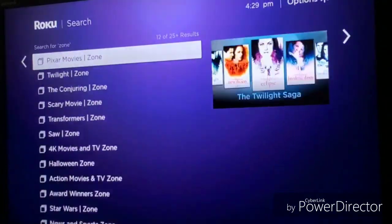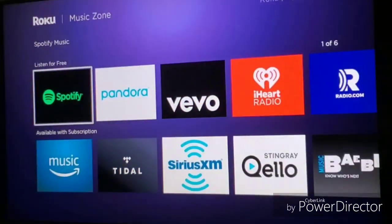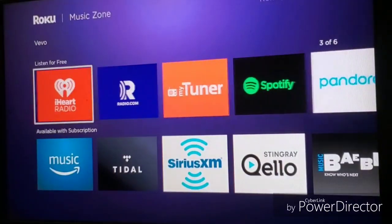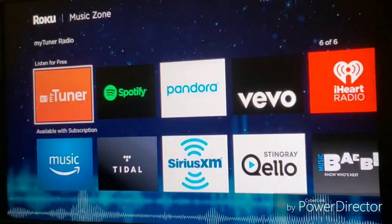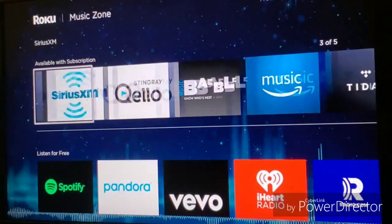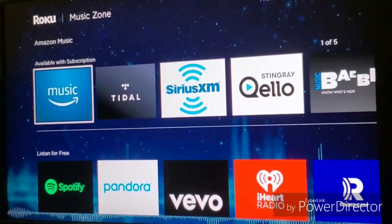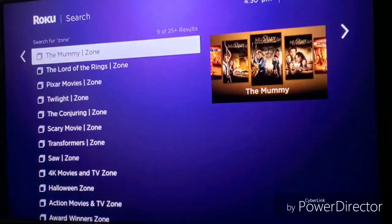Let's take a look at the music zone. They have free apps you can listen to music on, including Spotify, Pandora, Vivo, iHeartRadio, and MyTuner. Then they have music available with a subscription, including Tidal, Amazon Music, Sirius XM, and much more.